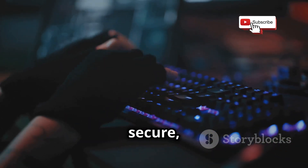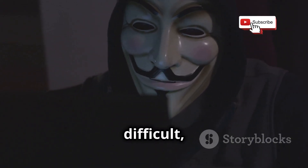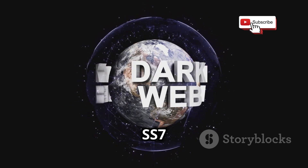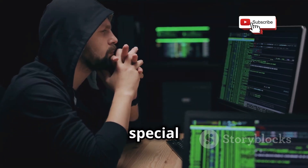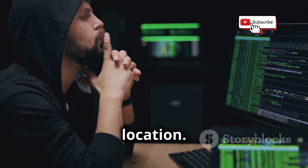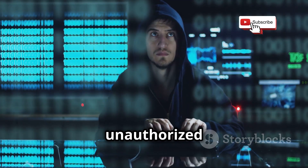First, the hacker needs to gain access to the SS7 network. Hackers can exploit weaknesses in the network's security protocols or gain access through compromised telecom companies. These days, there are ways to buy access on the dark web — a hidden part of the internet where illegal activities often take place. Once they're in, they can use special software to send commands to the network, pretending to be your phone. This lets them bypass normal security measures and gain unauthorized access to your information.